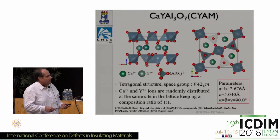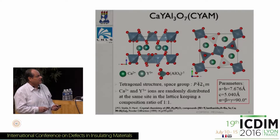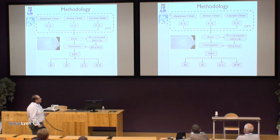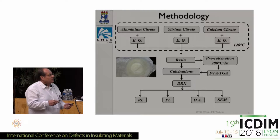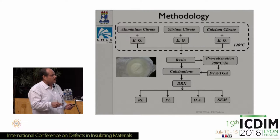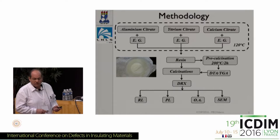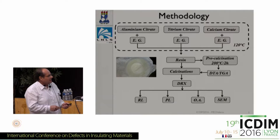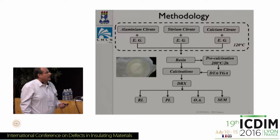I'm going to skip the structural slides, but we can discuss that in the modeling session. There is a difficult aspect to deal with — the partial occupancy of the calcium and yttrium site. The methodology to prepare the samples is summarized here. This is the normal Pechini method; you end up with a resin, then do a pre-calcination, and study the thermal analysis of the resin to determine appropriate temperatures before performing all the experimental characterizations.